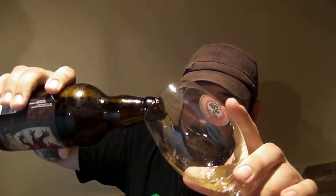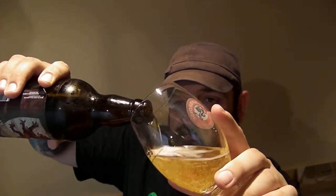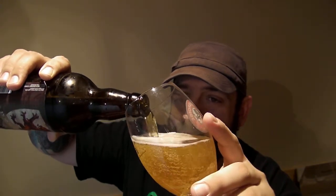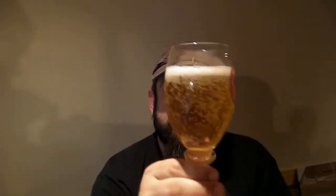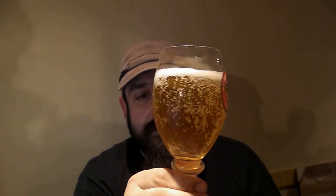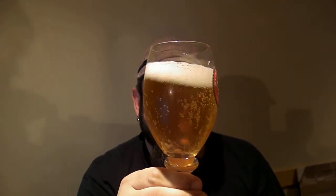Let's give her a pour. We're going to use the old center bar glass — that's from a console. There we go. Nice golden color, almost light gold, lots of carbonation, about a finger head there. Nice looking beer.